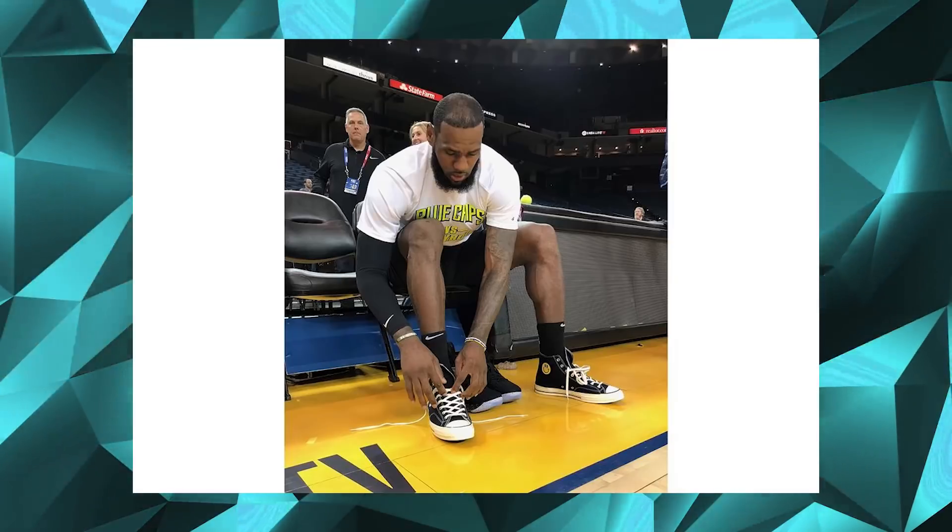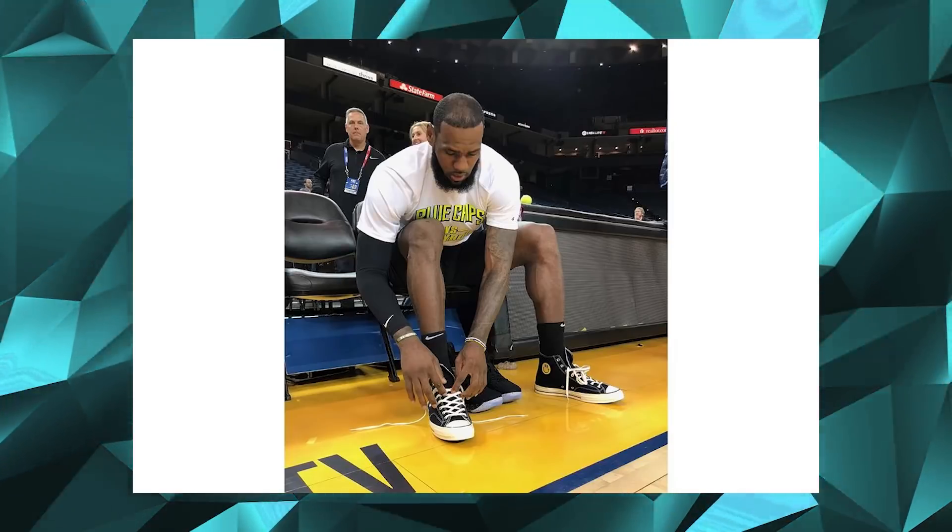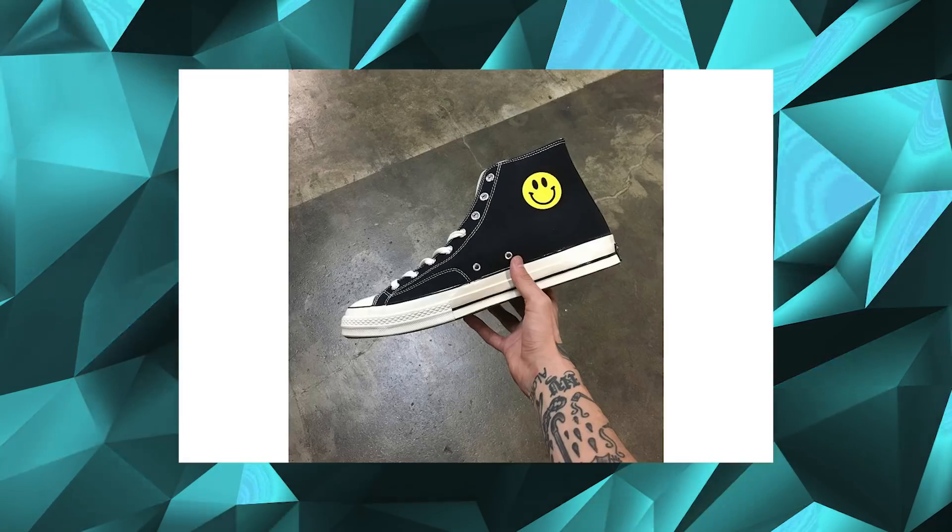And finally, Cleveland Cavaliers superstar LeBron James had heads turned this weekend as his team took on the Golden State Warriors in the NBA Finals. LeBron was spotted wearing a pair of bootleg Converse from Chinatown Market, boasting a simple black and white colour scheme, with a Nike swoosh on the lateral side and their smiley face logo on the medial side. The sneaker was a size 15, one of one, specifically for LeBron, but it could signal a sign of things to come for the two brands.